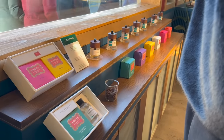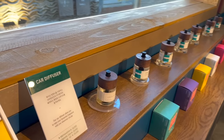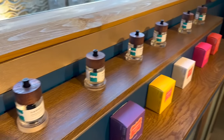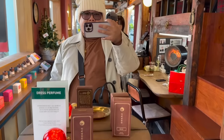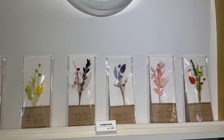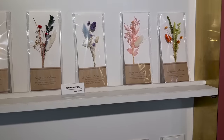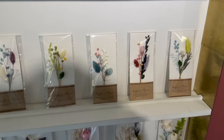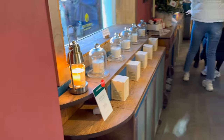Meron din silang mga car diffuser dito - car diffuser, tapos may perfume din. Meron din silang diffuser stick dito, pero flowers. 5,000 won. Ito yung shop nila. Meron sana akong nagustuhan na scent, kaso sold out unfortunately.